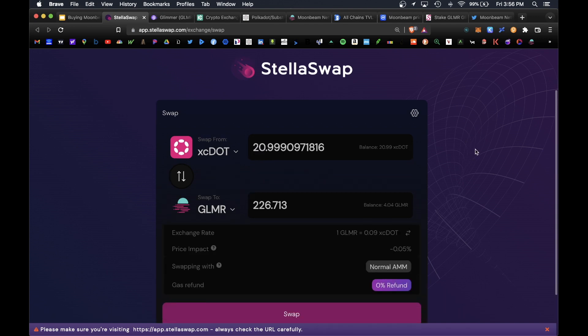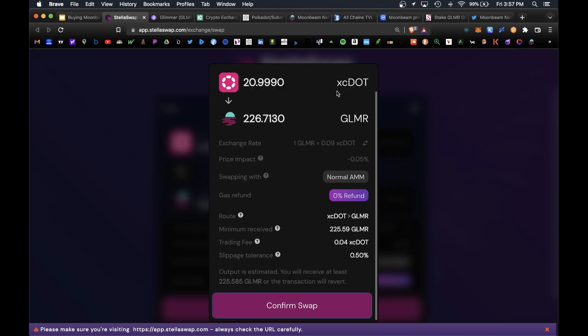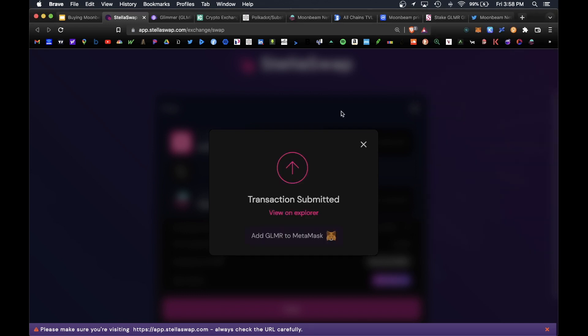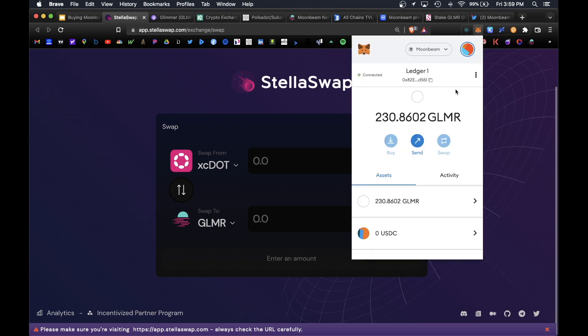Click Max to auto-populate your full xcDOT balance. For roughly 20.9 xcDOT, in return we'll receive 226.71 Glimmer tokens, with a price impact of roughly 0.05%, which is a normal exchange rate. Verify everything looks correct, hit Swap, confirm the swap, and approve the transaction in your MetaMask wallet. The transaction has been submitted and approved — you can view it on the blockchain explorer Etherscan. Back in MetaMask, our new updated balance shows 230 Glimmer tokens and 0 xcDOT.